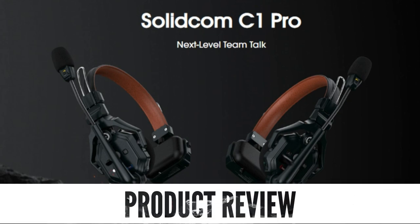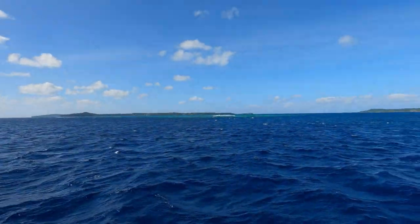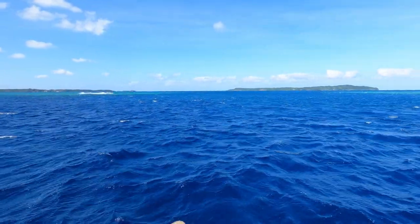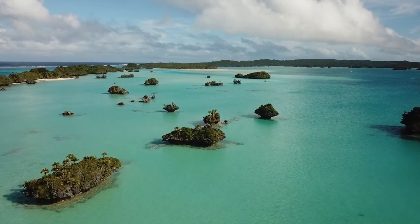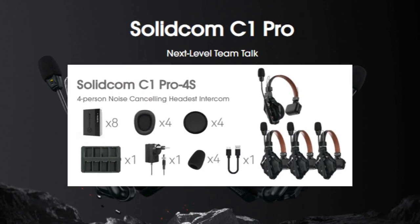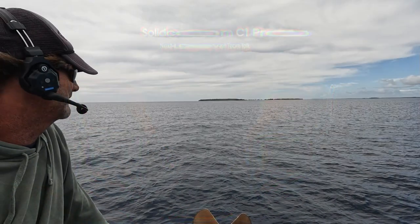Today we are doing a product review of the Solidcom C1 Pro headset by Hollyland. Because we sail in a corner of the world where there are many reefs, passes to navigate through, and shallow lagoons, we were excited to be sent a four-person setup which also comes with a total of eight batteries, and try them out as we set off for the season.